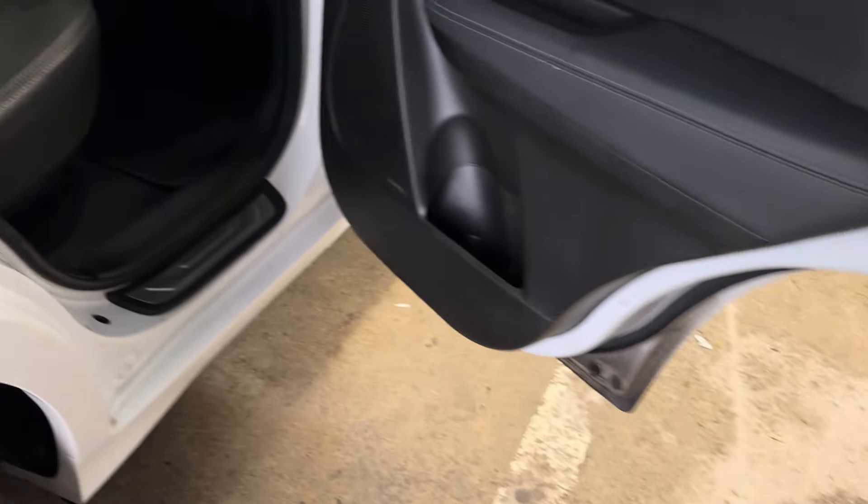Again, no bubbles — doors, bottoms, rockers, all that good stuff. Very nice shape.